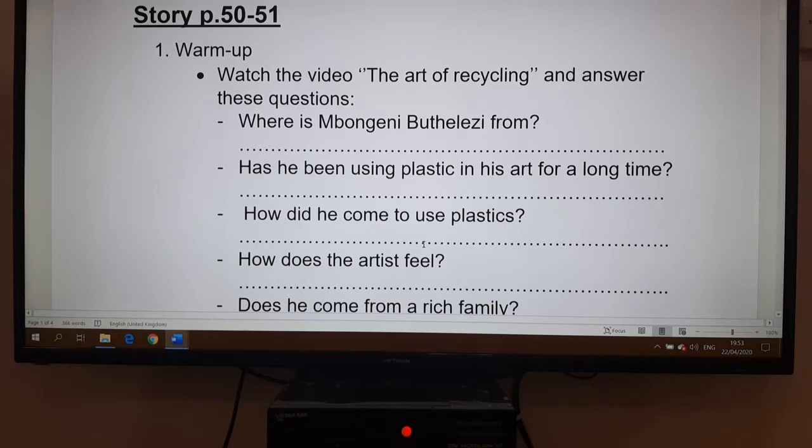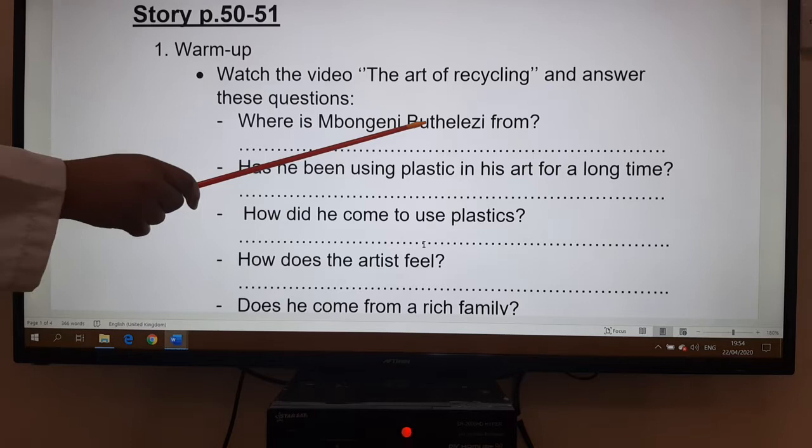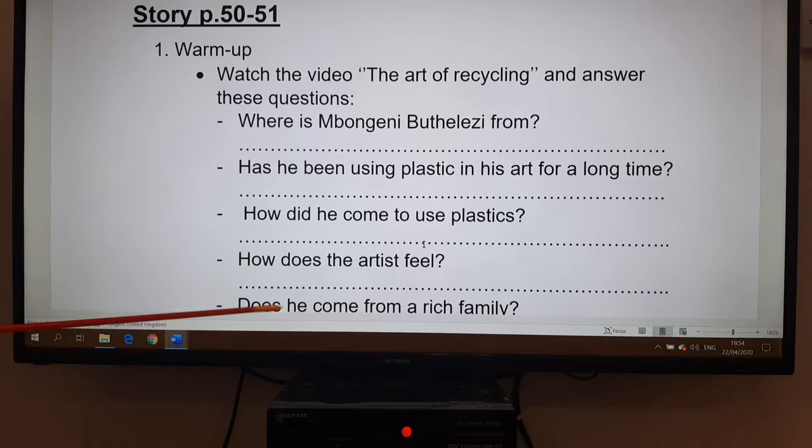First, for the story on page 50-51, the first activity is a warm-up. I would like you to watch the video 'The Art of Recycling' and answer these questions: Where is Bogini Utilesi from? Has he been using plastic in his art for a long time? How did he come to use plastics? How does the artist feel?